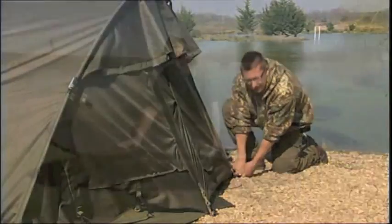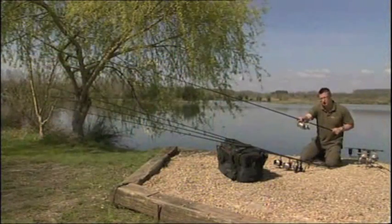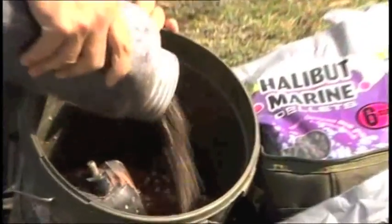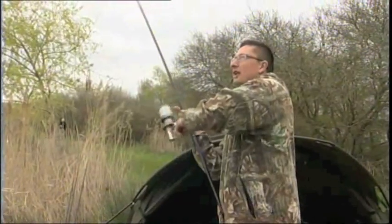We've got bivvies, bedchairs, rods, reels, line, rigs, bait — everything you're ever going to need and it's all the latest kit.